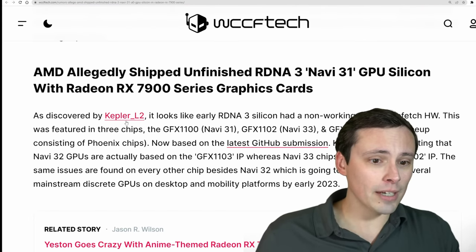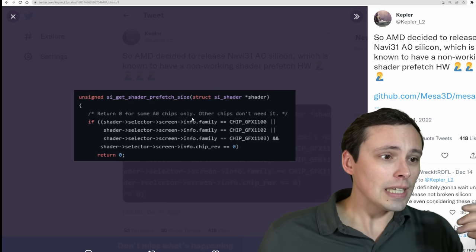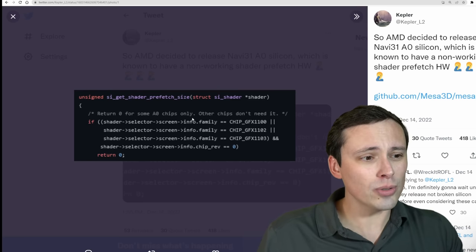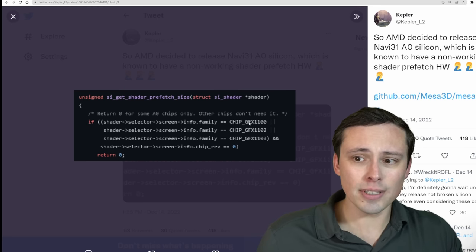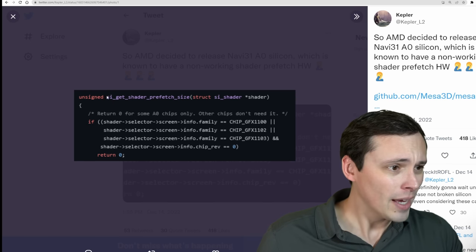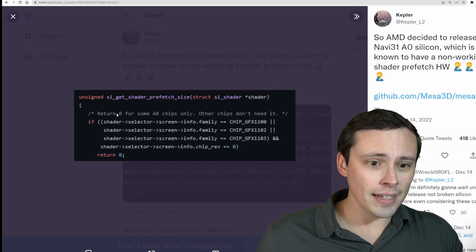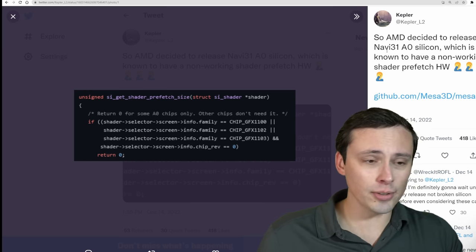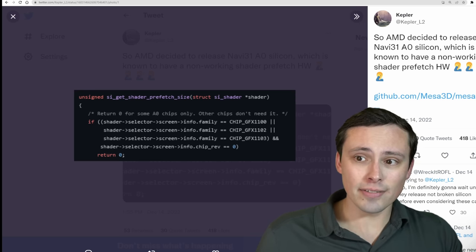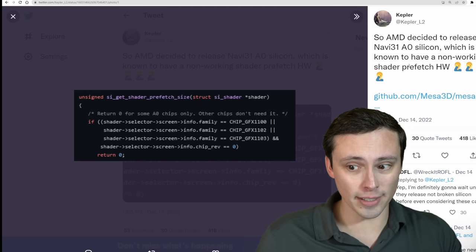This all apparently seems to be coming from Kepler on Twitter, who has been known for leaking information about hardware. One of the sources Kepler often uses is the actual driver code, things like that. This is coming from Mesa 3D, and when you dig through it, you see this code saying 'return 0 for some A0 chips only — other chips don't need it' — regarding unsigned SI get shader prefetch size.